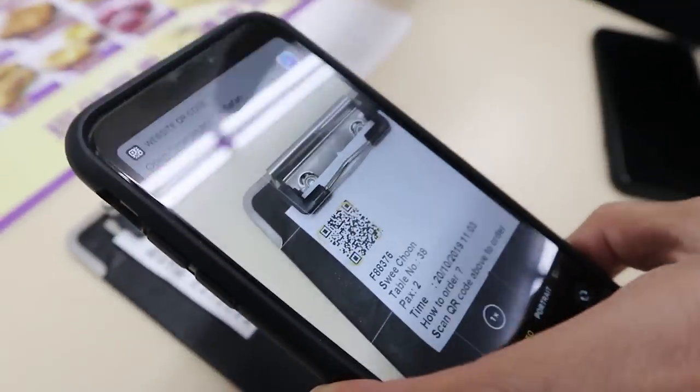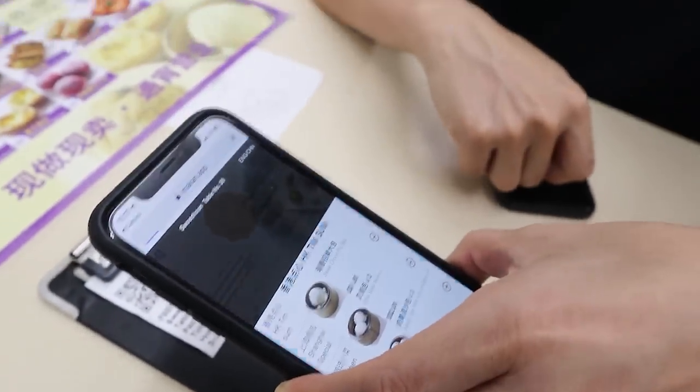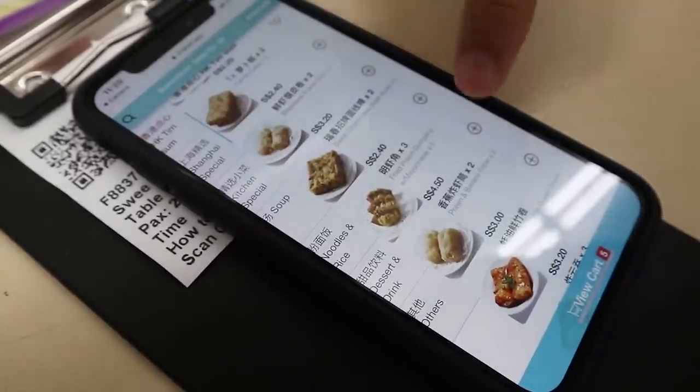Let's eat some dim sum. I'm really mind blown right now. The last time I was here, they had physical paper and you ordered using a pencil, and you'd scribble down how much you want. But now you just do it all on your phone. Technology.